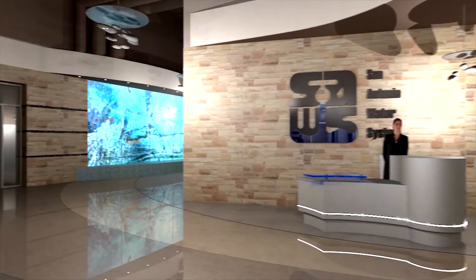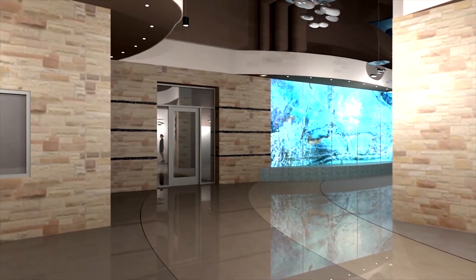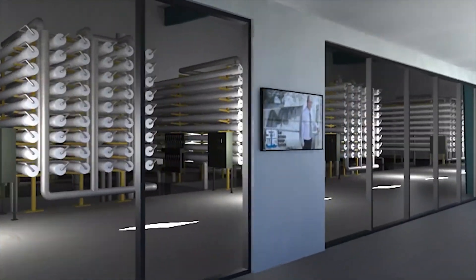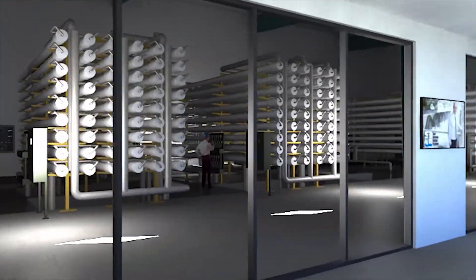SAWS wanted to use this facility to help with their public education and outreach. We designed the facility with a public access area that allows guests and visitors to come tour the plant, and they can see the entire facility on the inside of the building without stepping into an operating area.